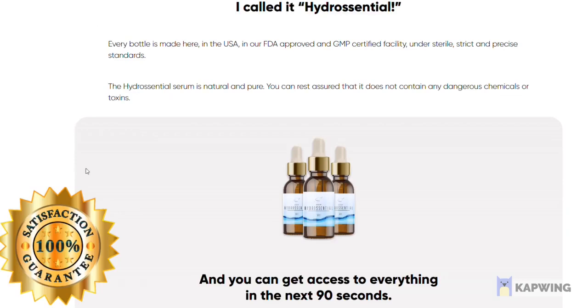Hi, I truly believe this formula will change your life. My name is Fernanda and today I'll tell you everything you need to know about HydroCentral before actually buying the product. I also have two really important alerts, so pay close attention to what I have to tell you.